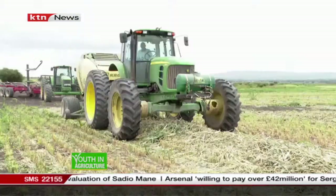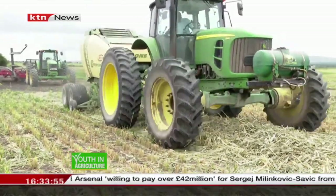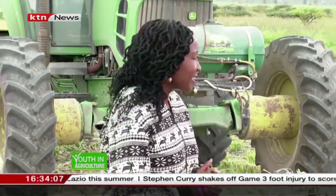We're finally here to see the different stages of forage production. This farm is 1,101 hectares of land, under which they practice what we call conservation agriculture, and that is a climate-smart approach. David Naftali, who is the farm manager, will be telling us more about that.